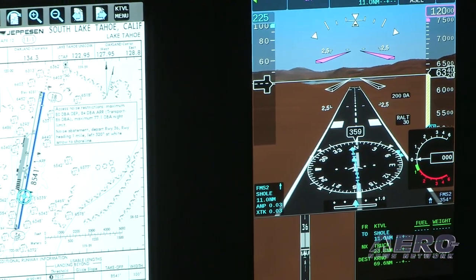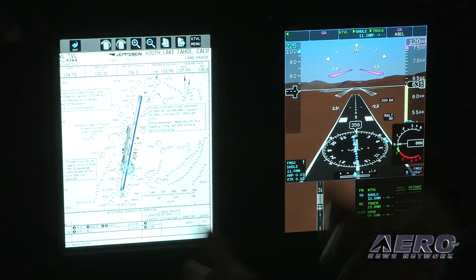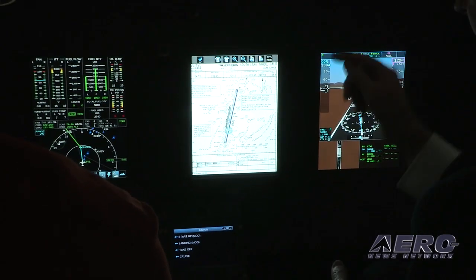We've integrated our next generation synthetic vision, charting — which includes airport maps, runways, three arc second data, which is a very high resolution database — and a centralized method of controlling the system through an electronic CDU.